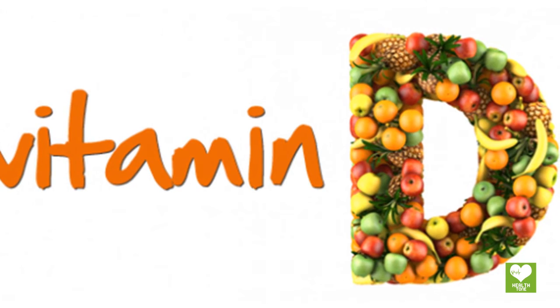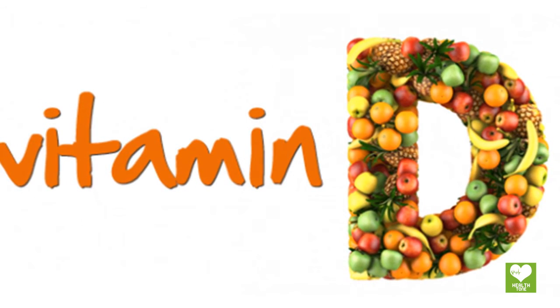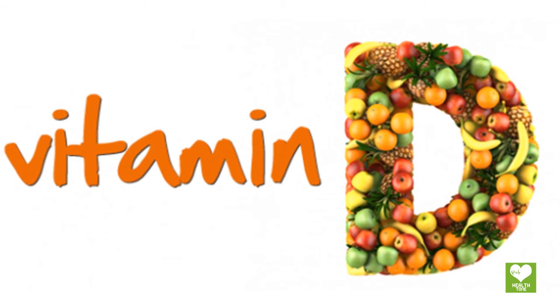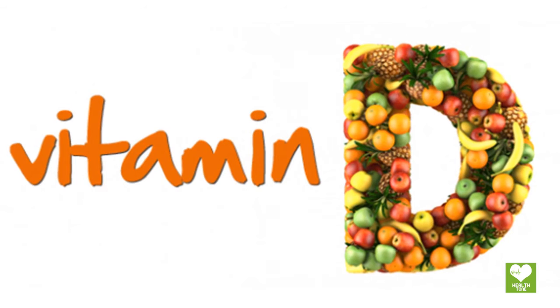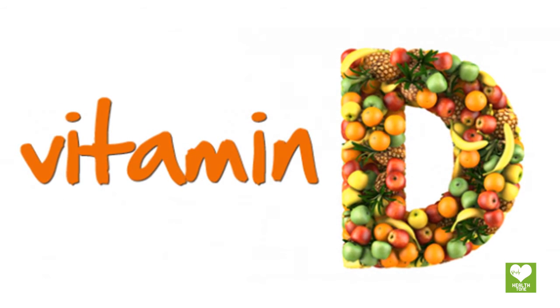Vitamins: deficiency of vitamin D has always been linked with numerous autoimmune diseases, which also include thyroid disease. The simple way to provide vitamin D to your body is to sunbathe early morning daily for at least 15 minutes.